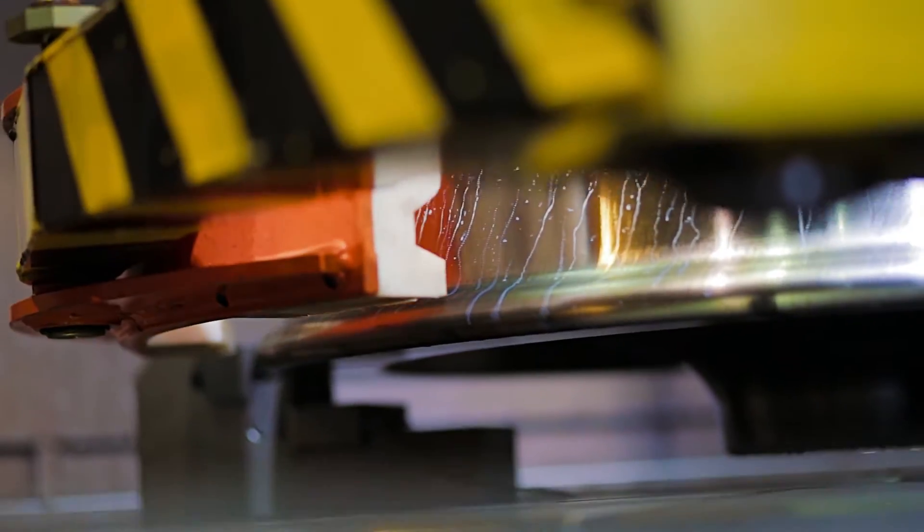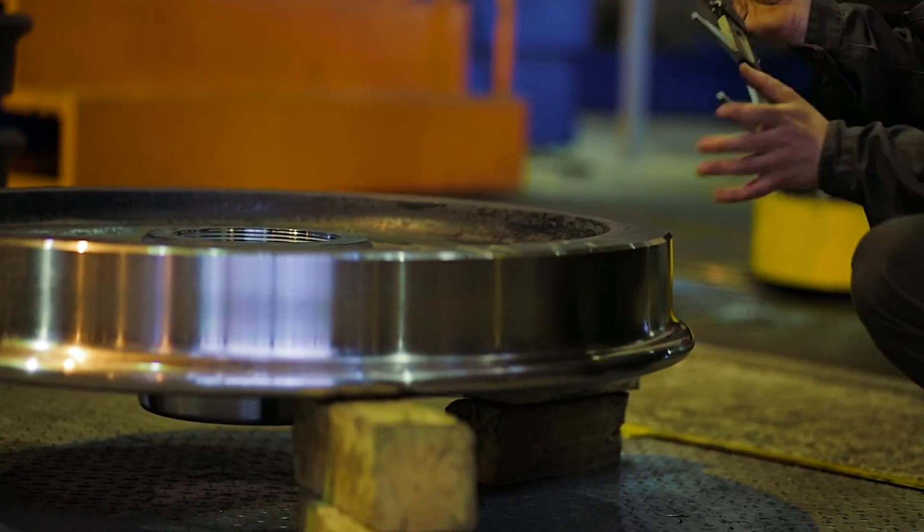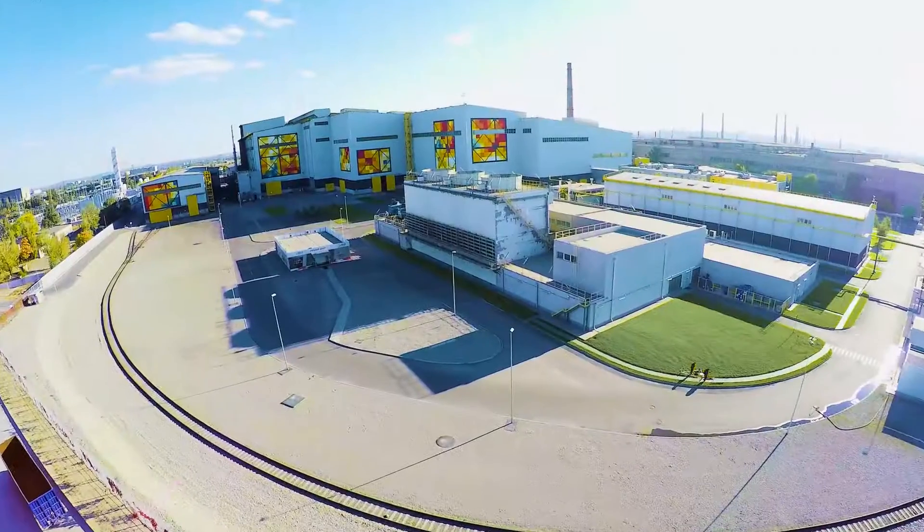The vertical boring machine Verturn 1600 is the best solution for difficult tasks.